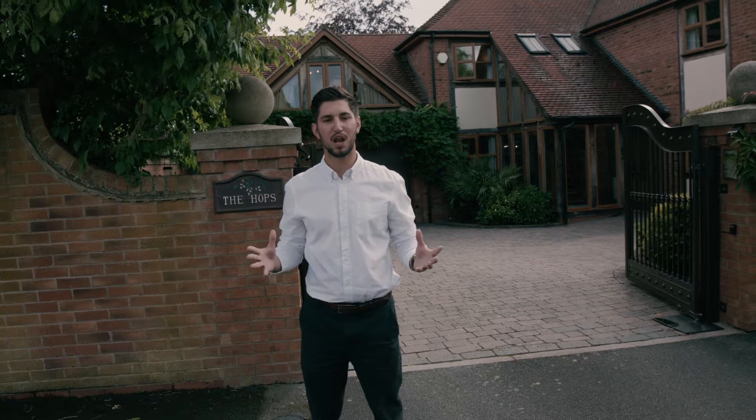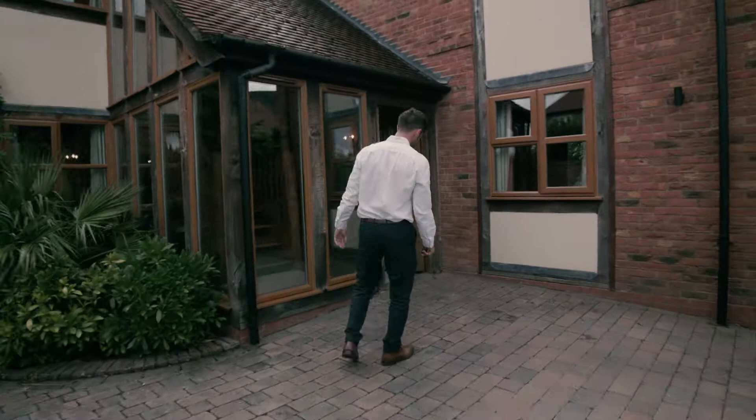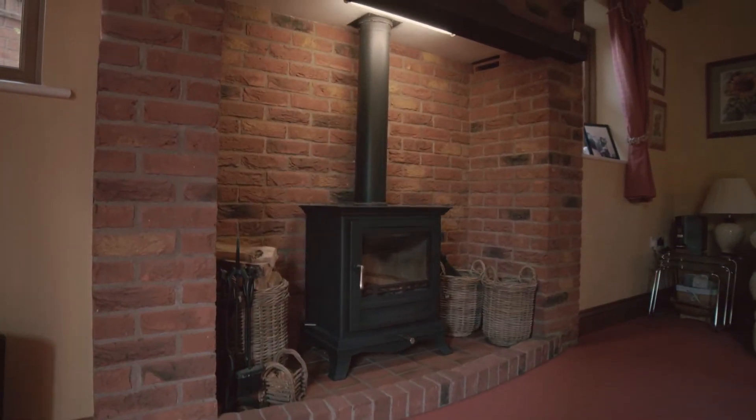Hello and welcome to Lycinton in Worcestershire, where we are very proud to present to the market The Hops in Kiln Lane. The Hops is an individually built property of around 3,200 square feet that blends character living with modern luxury throughout.